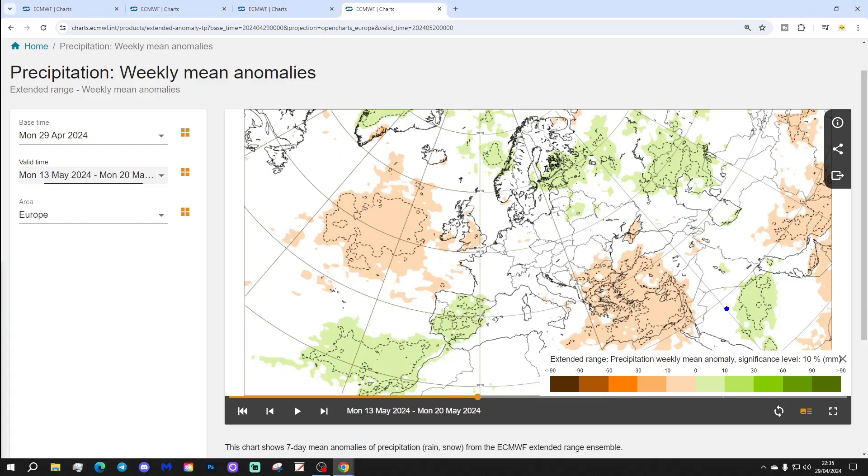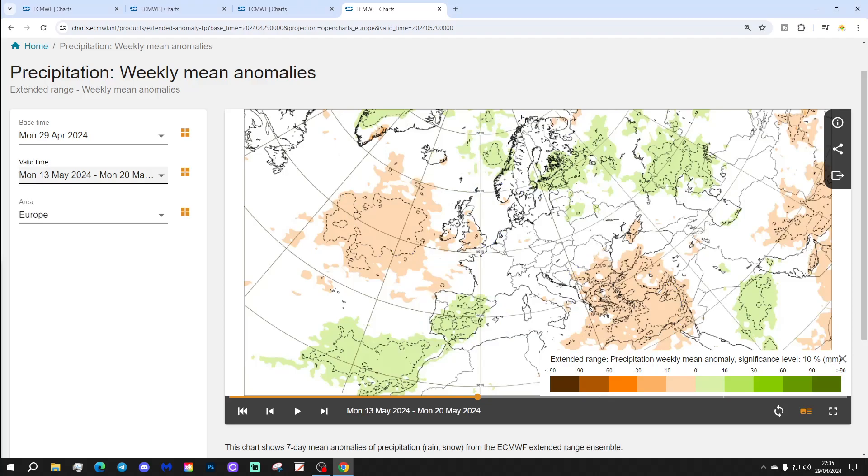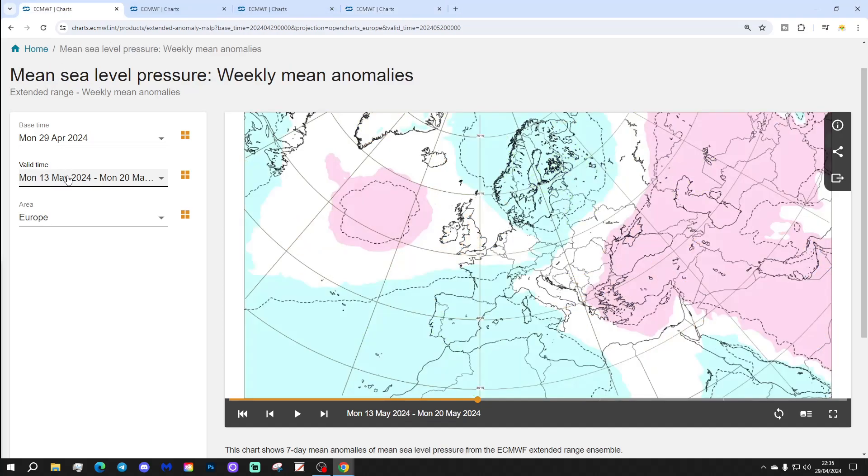Precipitation-wise for week 3: dry and average in the southeastern corner around Greece and Turkey, and still relatively dry for the UK and Ireland. Spain and Portugal are turning wetter than average, and it's also turning wetter than average in the far north of Europe, but this is a weakening signal as ever for week three.